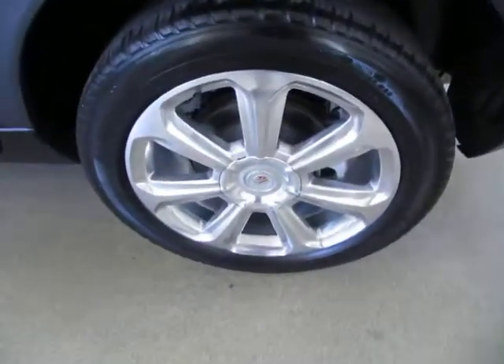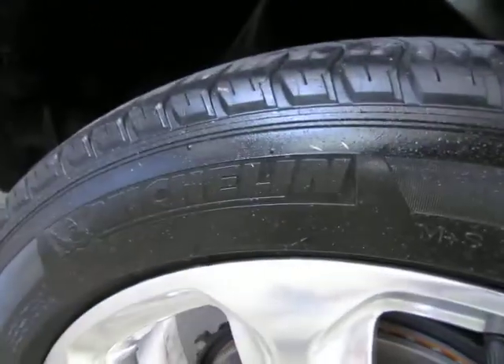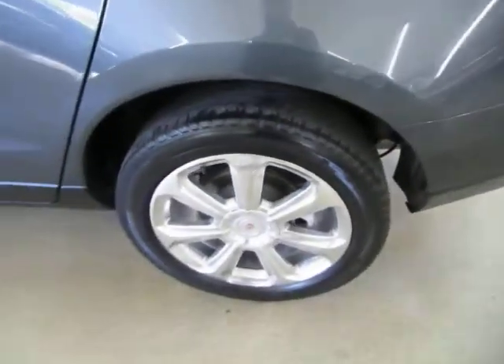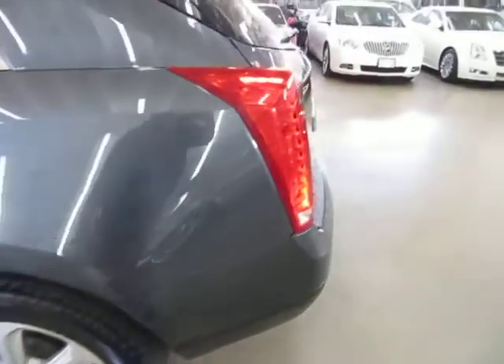These rear seats fold down into cargo mode — pull up on this handle and the seat folds out and lays down almost completely flat. It's a 60/40 split — 40% on one side, 60% on the other. To go back to passenger mode, lift up and it locks down — when the red indicator goes away it's fully locked. The vehicle has 20-inch polished wheels with Michelin tires that still have good tread and don't need replacing. Four-wheel disc brakes with tire pressure monitoring sensors and anti-lock brakes.